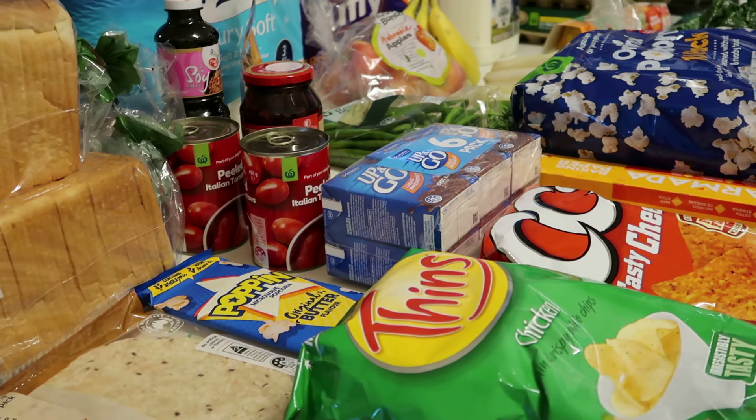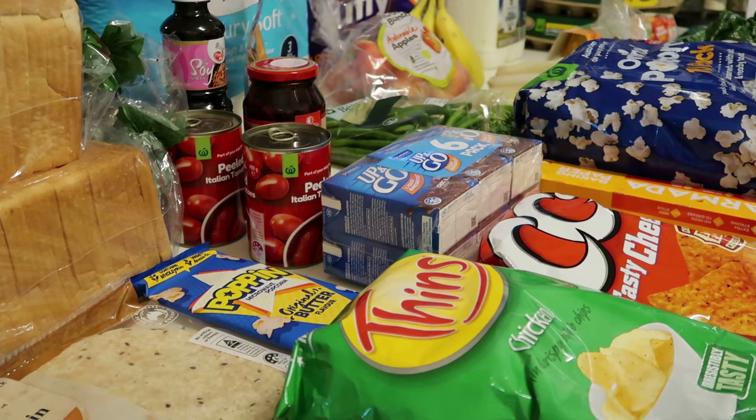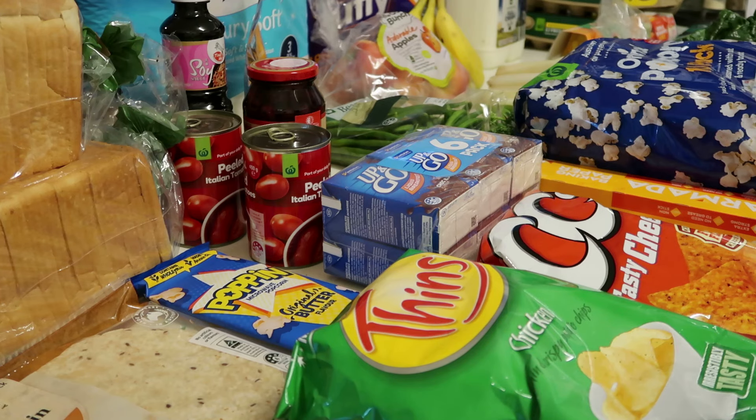Hi everyone, welcome back to another grocery haul through Woolworths. Today I've just got our normal weekly shop and spending more money as usual. The kids have gone back to school as of last week, so we're on our second week now and we're just getting more school snacks and things like that. So let's have a look at what I picked up for my family this week through Woolworths.